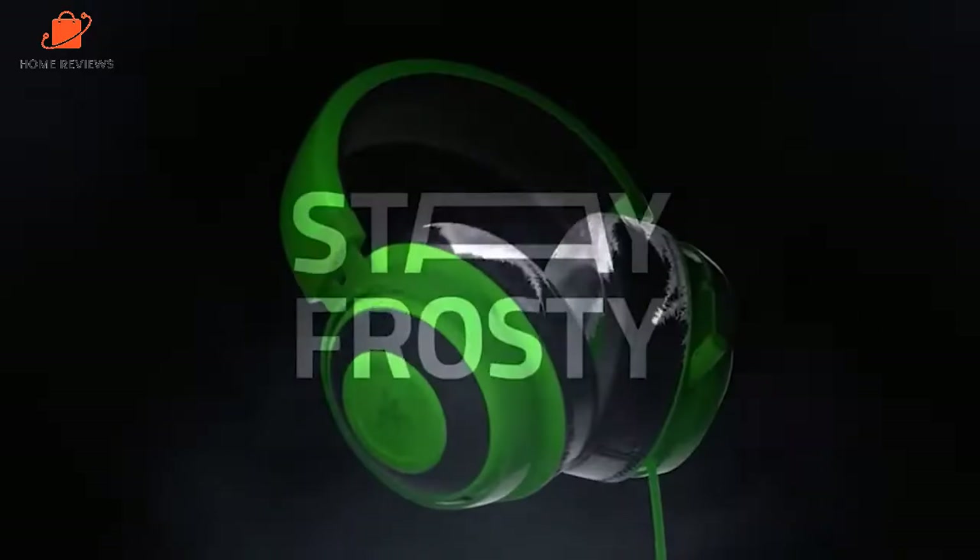Razer Kraken Gaming Headset: was $79, now $39 at Amazon. This top Razer gaming headset features gel-infused ear cushions and a noise-isolating microphone to keep you comfortable and at the top of your game for hours on end. It's currently at its lowest price ever.